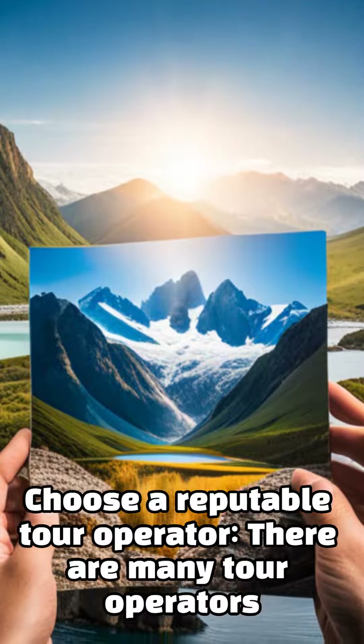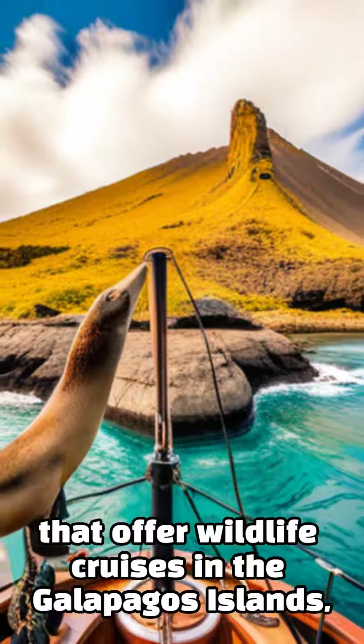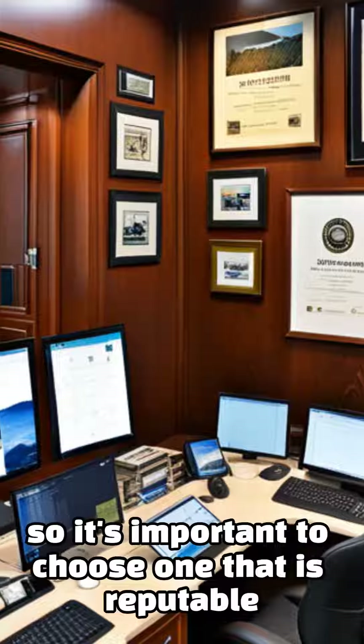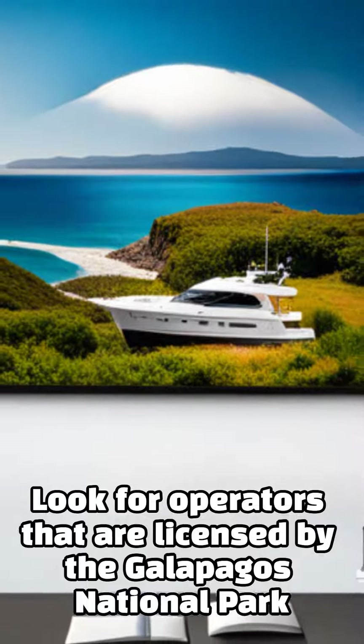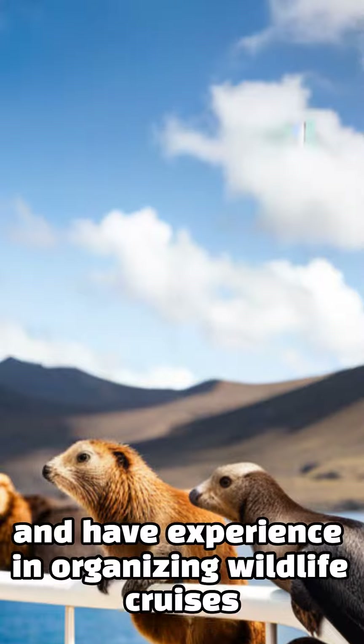Choose a reputable tour operator. There are many tour operators that offer wildlife cruises in the Galapagos Islands, so it's important to choose one that is reputable and has a good track record of providing high-quality experiences. Look for operators that are licensed by the Galapagos National Park and have experience in organizing wildlife cruises.